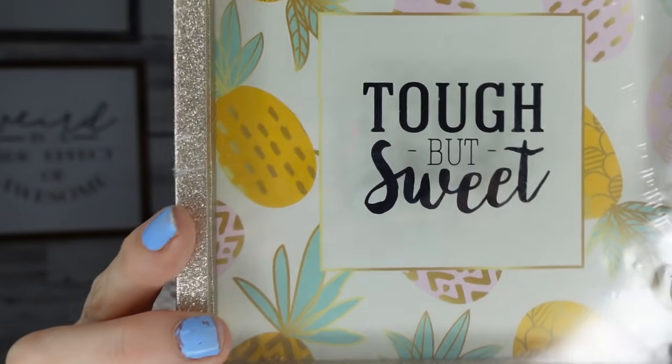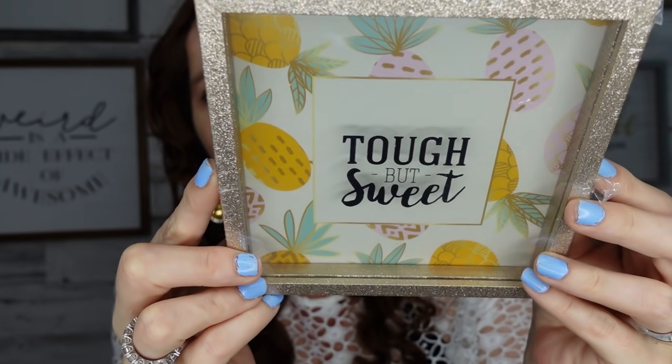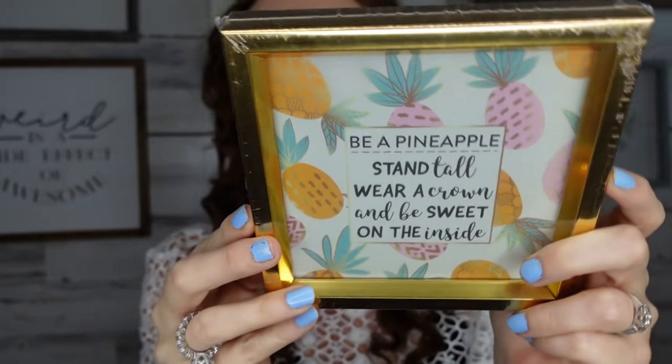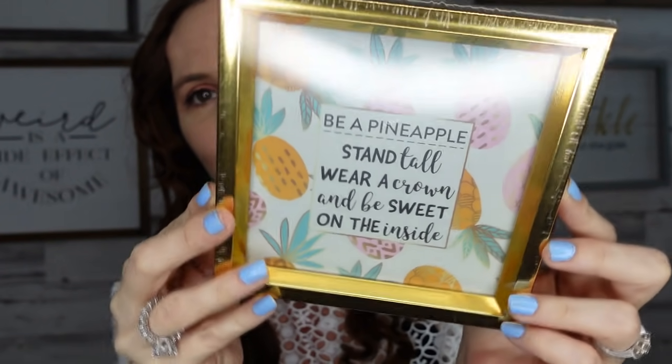This one I'm really excited about — it's pineapples! It says 'Tough But Sweet' and it's got beautiful gold pineapples. It has a hook on the back so you can hang it on a wall. Then the other one I found says 'Be a Pineapple — Stand Tall, Wear a Crown, and Be Sweet on the Inside, because nobody loves a rotten pineapple.' I love that saying — it's good words and wisdom to live by. I think it's so cute.